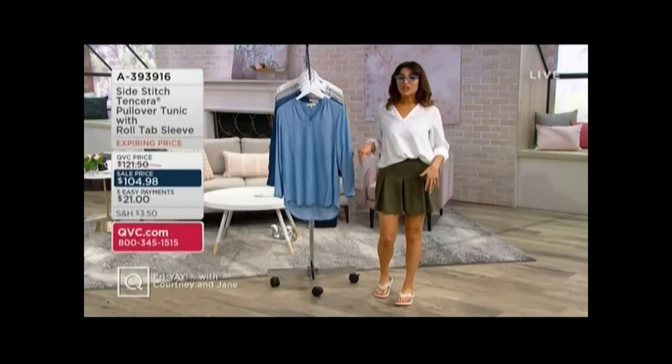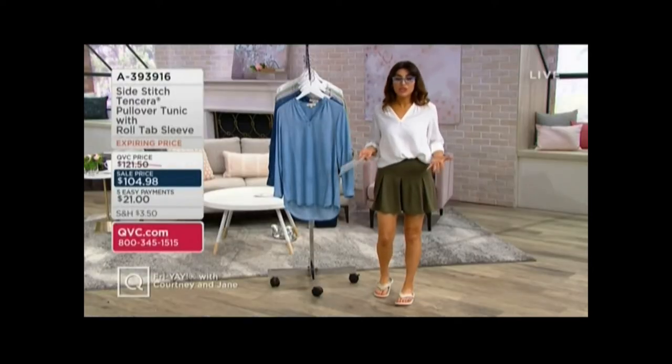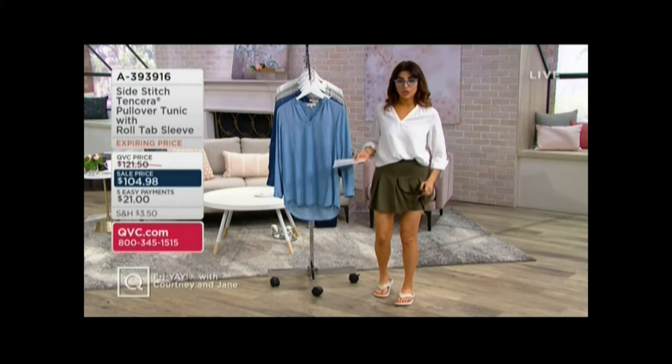And they would look really cute with this. I have on a little Zuta skort that we have coming up, which is fun. It's like a little tennis skirt, but it is a skort — the shorts are built in.